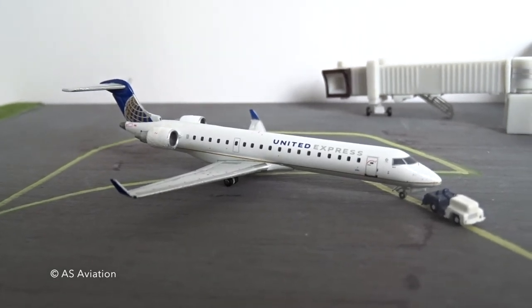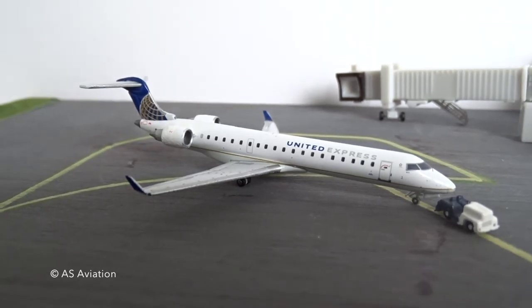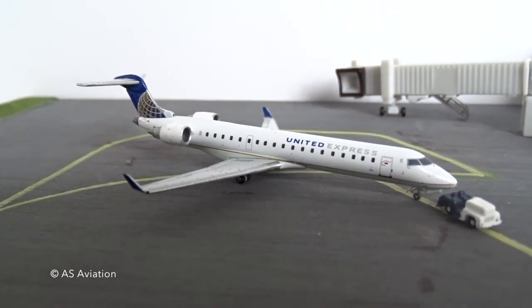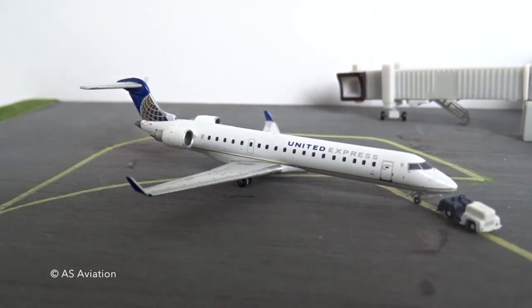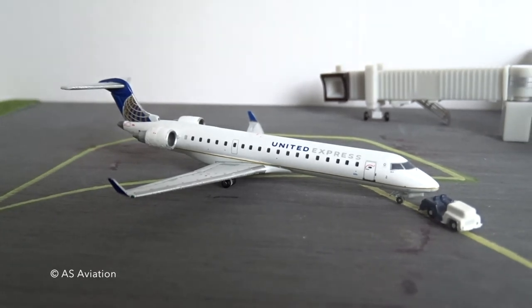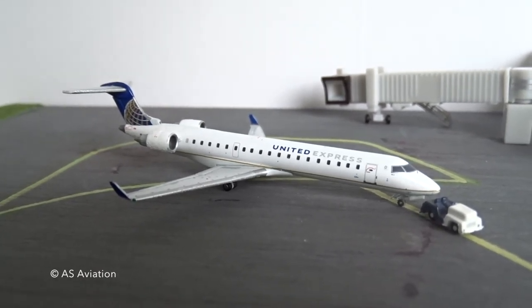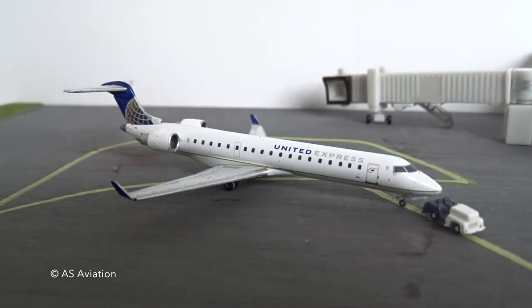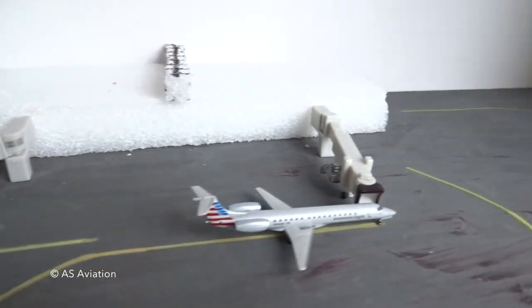United actually stopped flying the CRJ200 here — they don't fly CRJ200s here anymore. It's switched back to all E145s, which is a bummer because I really wanted to see more variety. But hopefully we'll see more interesting planes come through.